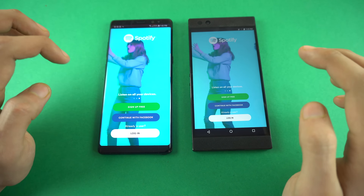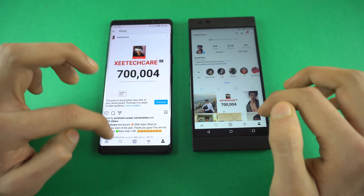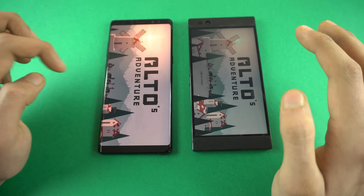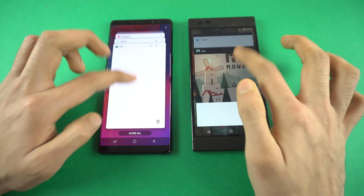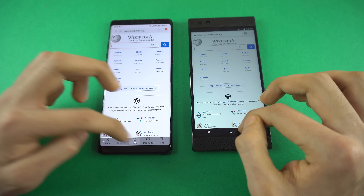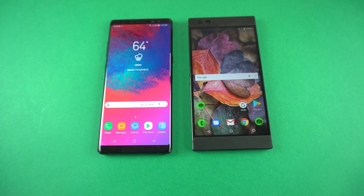SoundCloud, Spotify, back to Instagram, back to Twitter, Alto game — yes, still there. Perfect multitasking on both phones. Back to the internet browser — I've opened so many applications, and like I said, these phones are amazing. They are monsters when it comes to performance.